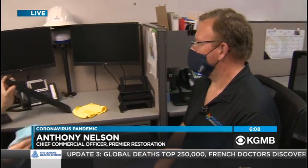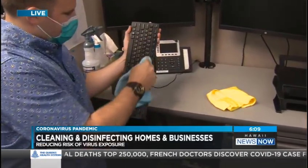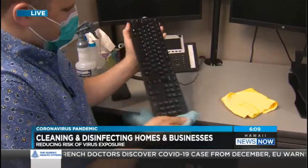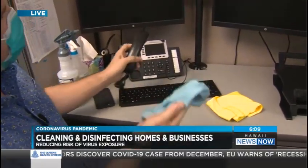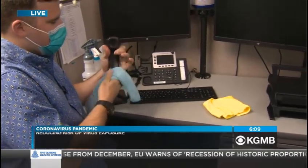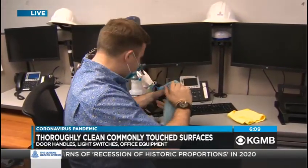So the things that you're probably not thinking about are going to be your shared office equipment — copiers, fax machines. In addition to that, any of your alarm panels, TV remotes, the coffee maker, the water cooler — those things get touched by multiple people throughout the day. And elevator buttons.